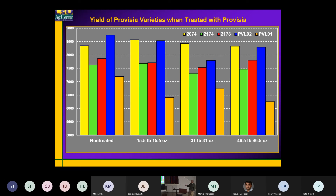PVLO1 looks like — if you've seen it in the field — it's got about 20% injury before you ever treat it. It's kind of a yellow, ragged-looking rice. These other two, PVLO2 and the new PVLO3, have a nice dark deep-green color. It's a nice attractive rice.